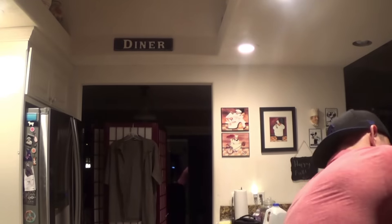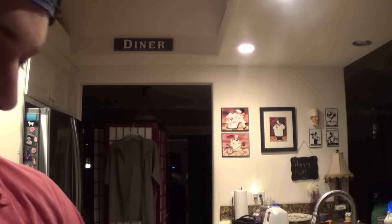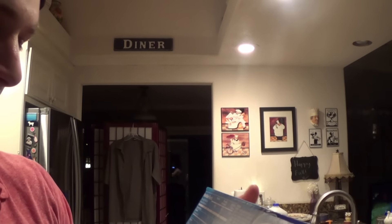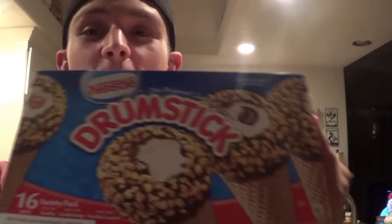Can't forget the drumsticks - post-workout meal! Even though it's winter, it's never a wrong time for ice cream. I'm not even going to say the macros because they're not that great, but if you have macros to play with, you've got 16 grams of fat per bar for these ice cream cones.